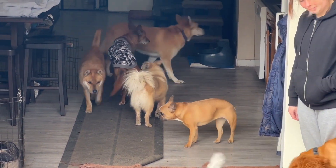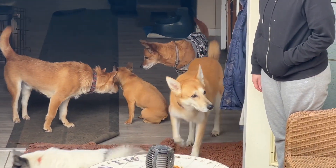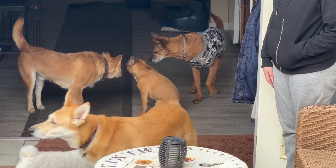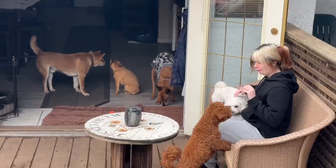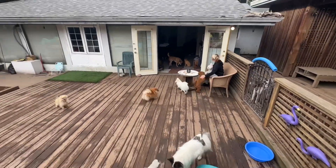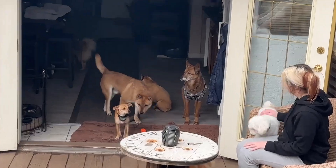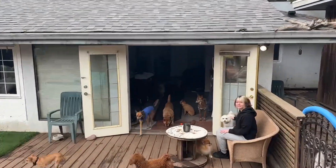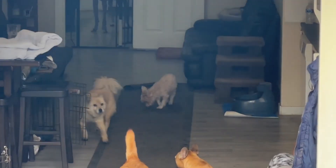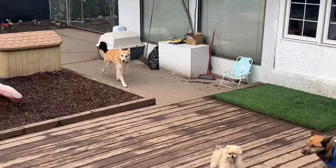And then this gorgeous blonde guy — that's Charlie, he's a rescue from Korea. And then we've got Abby the Frenchie. And Chara in the back — another rescue. And Cholula — another rescue, Cholula the Chihuahua.